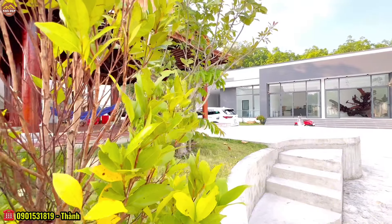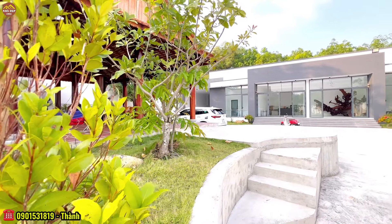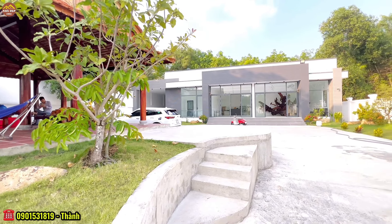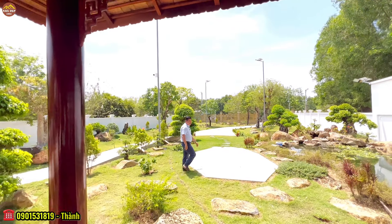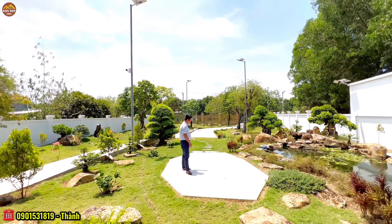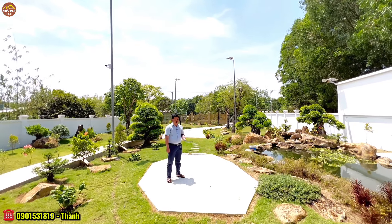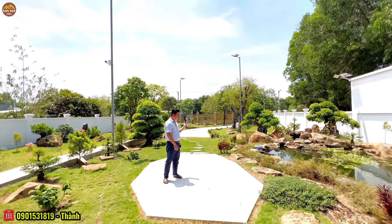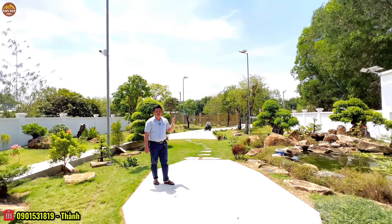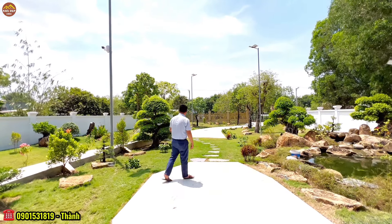Chúng ta sẽ cùng nhau tham quan căn villa nghỉ dưỡng nằm ngay tại huyện Dầu Tiếng của tỉnh Bình Dương. Từ vị trí căn villa di chuyển ra tỉ ban huyện Dầu Tiếng, trường tiểu học hay những cơ quan đầu não của Dầu Tiếng thì đúng một cây số thôi là chúng ta di chuyển tới rồi.